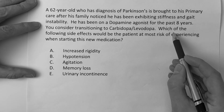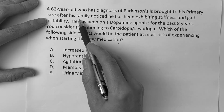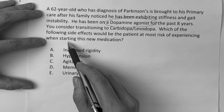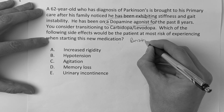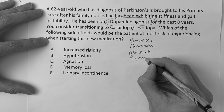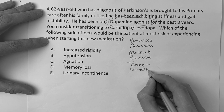The next question reads: which of the following side effects would the patient be at most risk of experiencing when starting this new medication? A 62-year-old with Parkinson's is brought to his primary care after his family noticed stiffness and gait instability. He has been on a dopamine agonist for the past eight years. Which side effect is the patient most at risk for with this new medication?